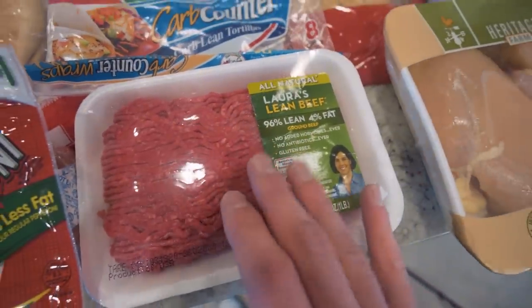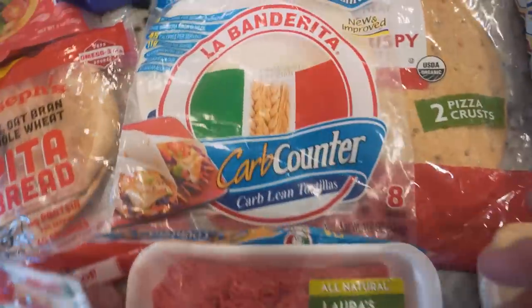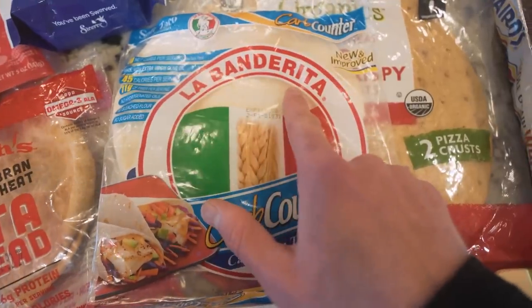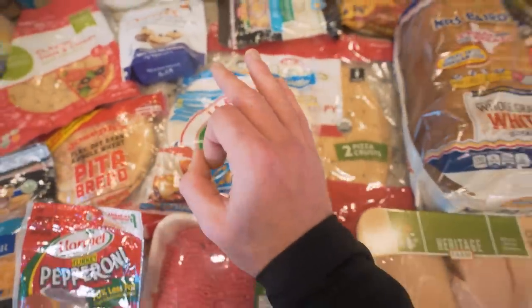I always keep chicken in stock, along with 96% lean ground beef — basically ground beef that they've zapped all the fat out of, so it's more pure protein. Not as lean as chicken, but it's great. You can make a couple burritos, do what you want to do. Speaking of burritos, tortilla selection is crucial.